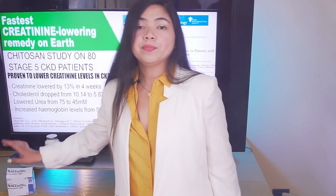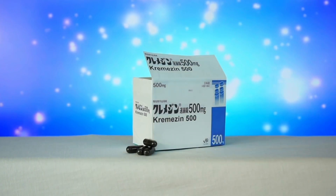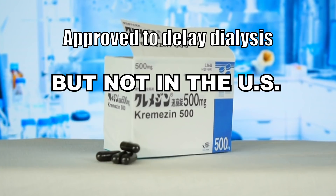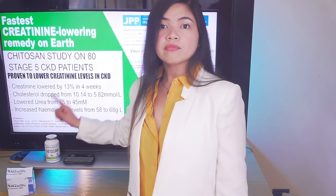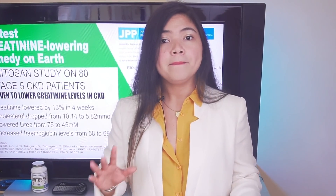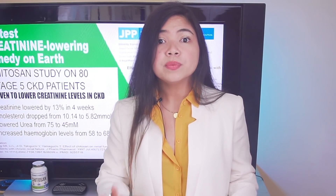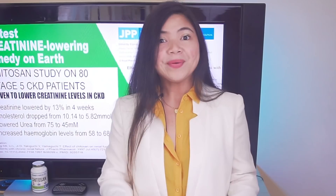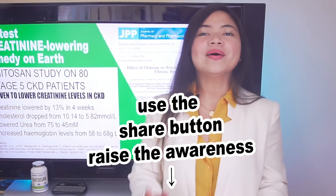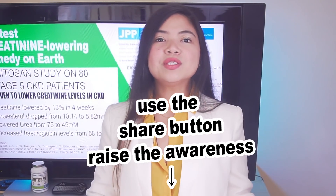Kremezin is another example — a different toxin binder that can lower creatinine levels in kidney disease that was never approved in the US as a treatment, even if it works. Back on Chitosan: I want you to spread awareness about this treatment, because very few people know about Chitosan as a treatment for CKD. Not many efforts are being made to promote it besides for the weight loss crowd. So spread the awareness — send this video to anyone you know with kidney problems. Spreading awareness is the best thing we can do when it comes to pushing research.